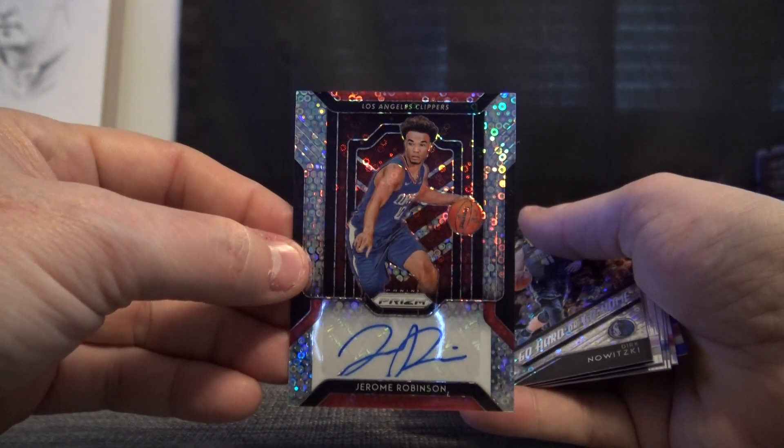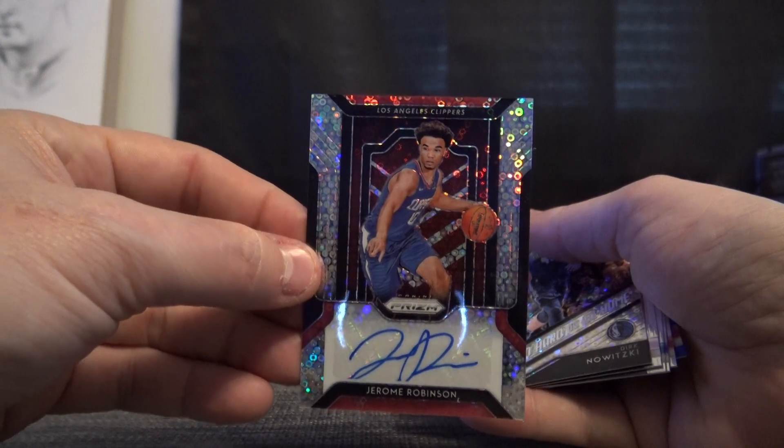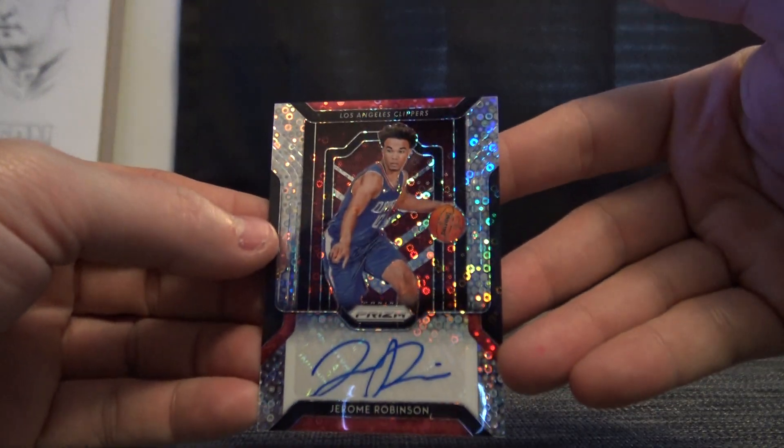I will say I think the fast break design looks better than the standard prism design autograph-wise. The standard ones: Dirk Nowitzki and Pascal Siakam 175. So to recap it there, Kinga — we have Jerome Robinson fast break autograph, bunch of colors and rookies. Thanks, Gary.